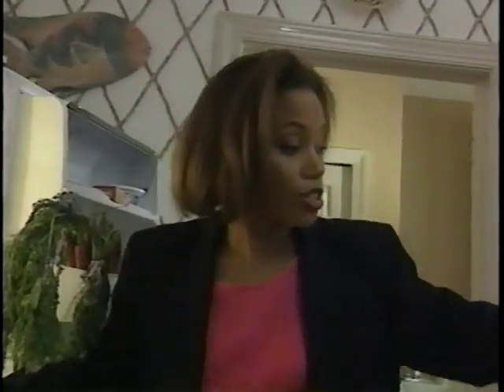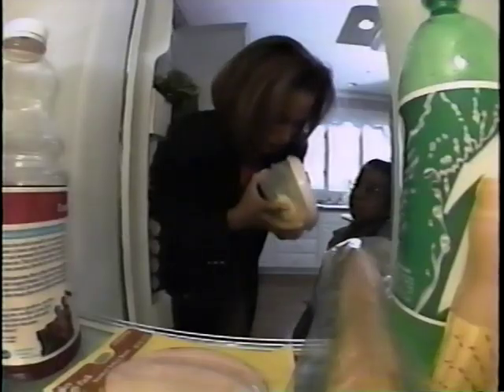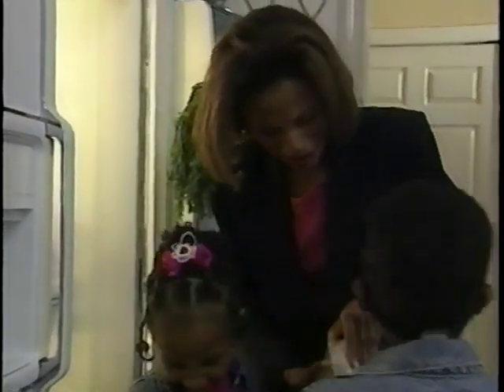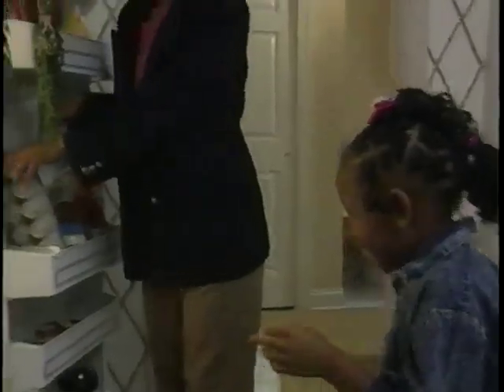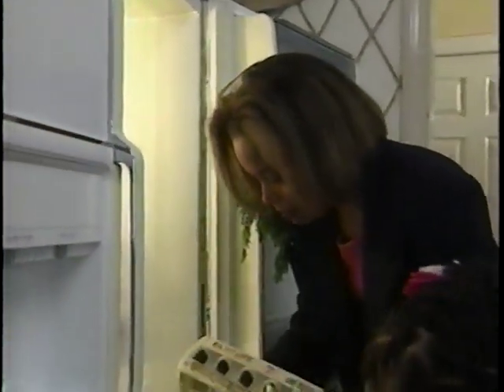Refrigerate perishables such as meat, fish, poultry, dairy, and egg products immediately. Store leftovers in dated airtight containers. Spoiled and contaminated food may or may not look, smell, or taste bad — if in doubt, toss it out. Check eggs before refrigerating, discarding those with cracks.